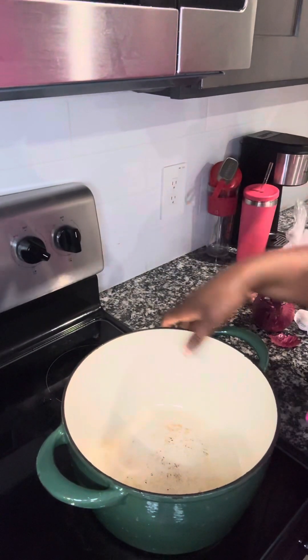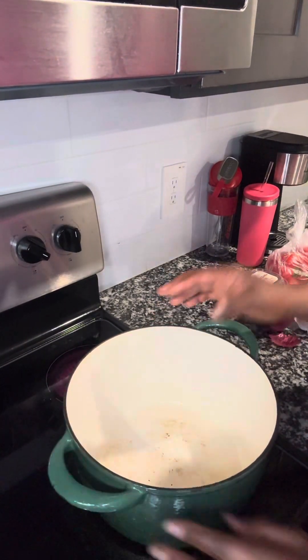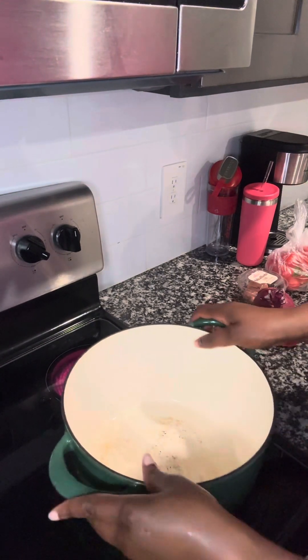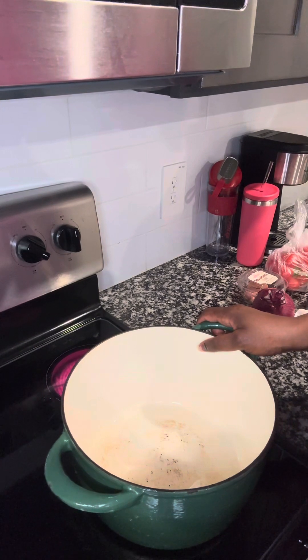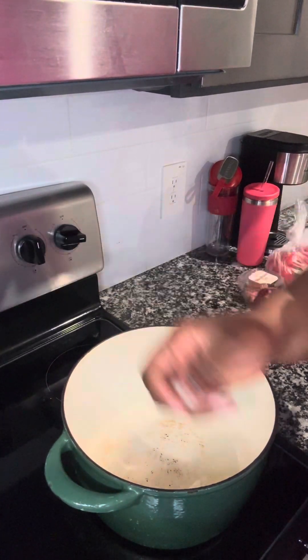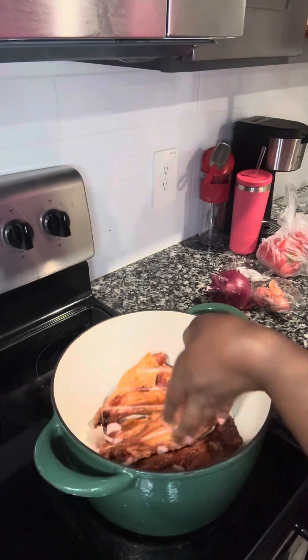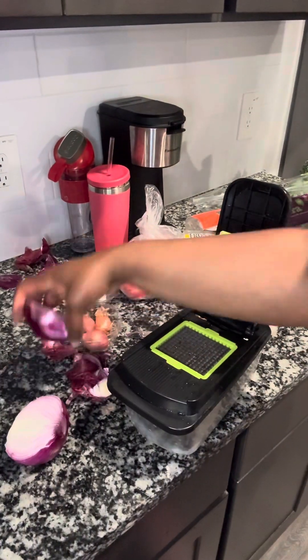Now I'm about to put my smoked turkey meat into the Dutch pot — I'm using this Dutch pot because it's a really good pot. I'm starting the okra soup first, then I'll use some of that meat for the egusi soup as well. My turkey is in there now and I'm adding the shallots and red onion to boil with the meat.